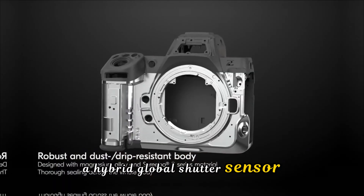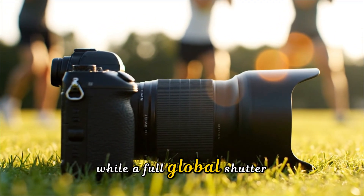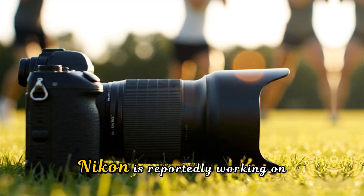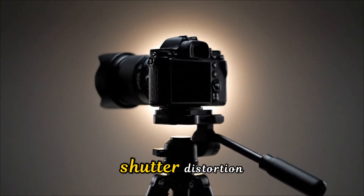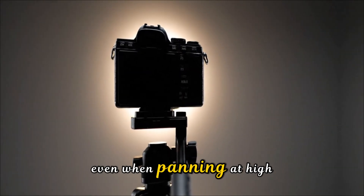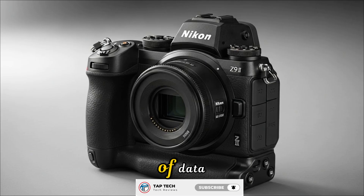But there's a second, even more provocative rumor: a hybrid global shutter sensor developed in collaboration with TowerJazz. While a full global shutter is expensive and can sometimes hurt dynamic range, Nikon is reportedly working on a readout speed so fast that rolling shutter distortion becomes a physical impossibility, even when panning at high speeds during a 100-meter sprint.